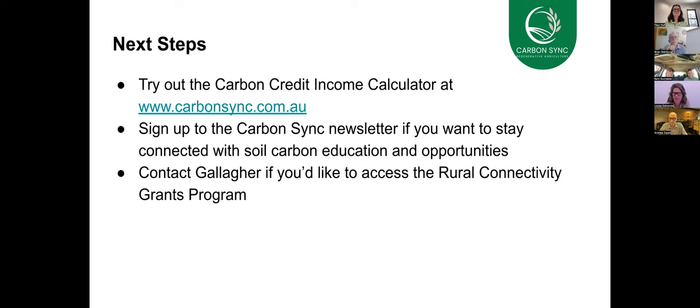Contact Gallagher if you would like to access the Rural Connectivity Grants Program. Now it's time to pass over to Kent. We would love to hear your stories — good, bad and ugly — and I'm sure there'll be many questions for Kent in respect to the implementation of the technology.